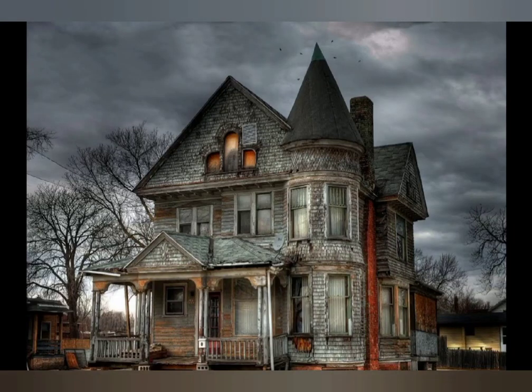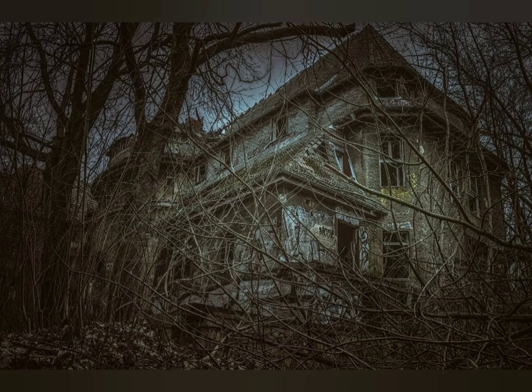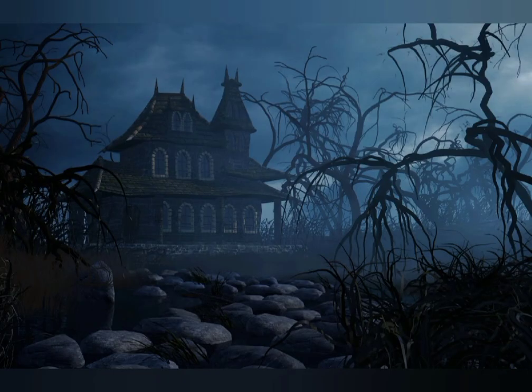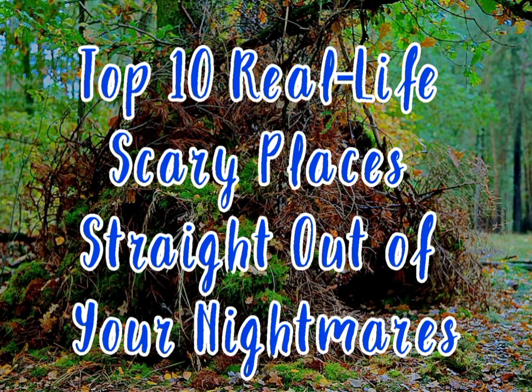Scattered throughout the Earth, there are places that look as terrifying and unsettling as any nightmare. They can be man-made or naturally created, but they give off a disturbing aura that haunts any who visits or lays eyes on the area. So if you're looking for a creepy vacation or places you should avoid at all costs, read on and venture into some of the scariest real-life places.